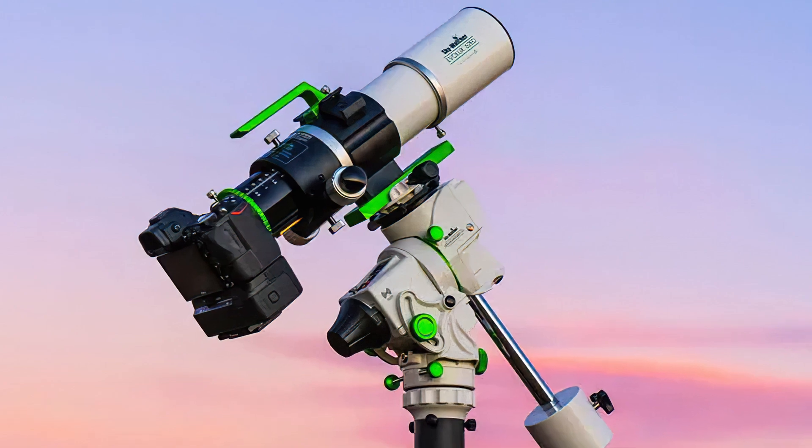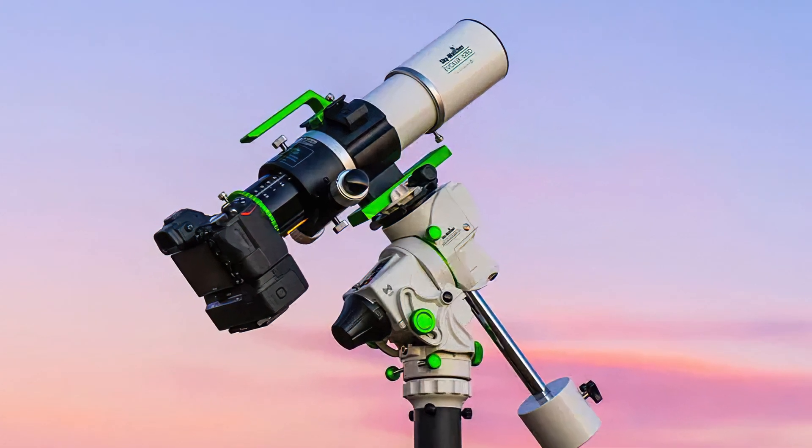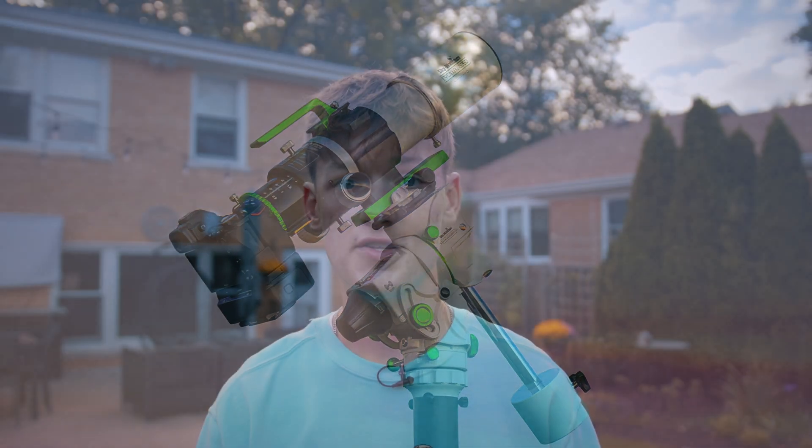I recommend this mount because it can grow with you as you upgrade your setup, incorporating more advanced features like laptop control and autoguiding. The limiting factor is that the Star Adventurer GTI cannot hold anything heavier than 11 pounds, so you're limited to small telescopes and camera lenses — though it will hold the Apertura 60mm or the Zenith Star 61 just fine. If another telescope in that size range speaks to you, it'll likely hold that too.